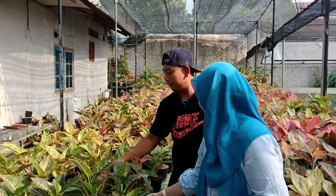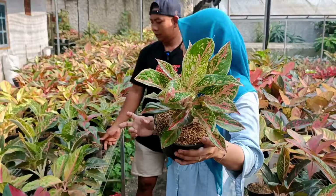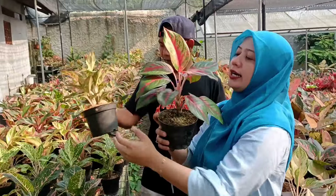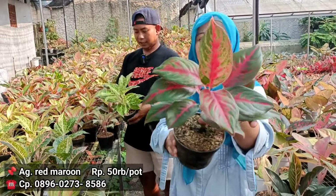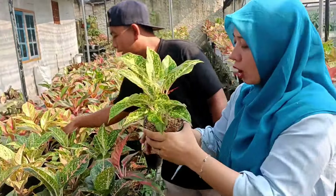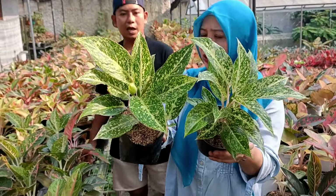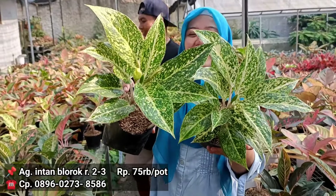Lanjut lagi kita ada Happiness. Yang merah, rumpun 2. Ada warna varian data. Di harga berapa? 75-an, tapi dua isinya. Oke, 75. Red Maroon. Harganya 75 juga. Gocap aja. Gocap boleh ya. 50 ribu dapat Red Maroon. Cuma ada satu. Ini Intan Blorok. Tiga isi, ada yang dua. Pokoknya minimal rumpun mbak. Di harga berapa bang? Di 75. Intan Blorok bisa beranaknya tuh cepet ya. Harga 75. Dan dia bagus ketika dia menjadi rumpun.